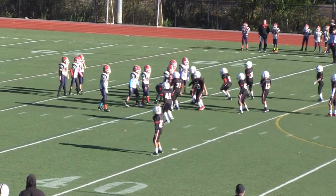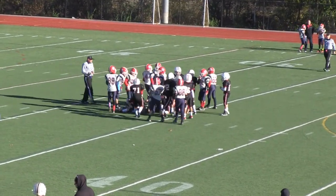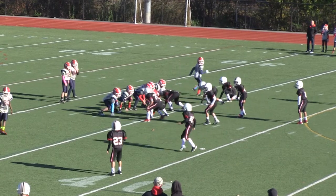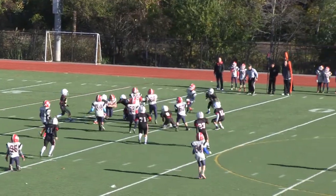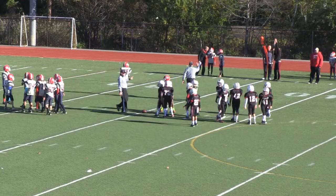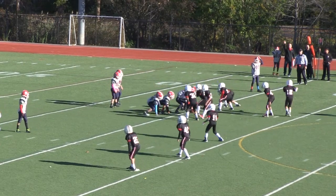Burlington starts their second drive at the 35-yard line. Reading defense looks to have an equally strong start — no gain on the first run by Burlington. It will be 2nd and 11 now at the 34-yard line. Reading defense moving around to adjust to Burlington's spread offense. Quarterback keep, zigs and zags, and is stopped by number 23 Jack Janes. Nice job staying in position, keeping your lanes. Now 3rd and 10 for Burlington.